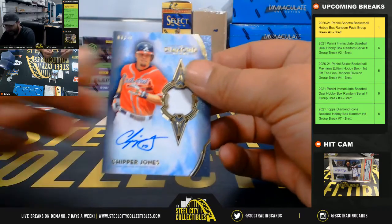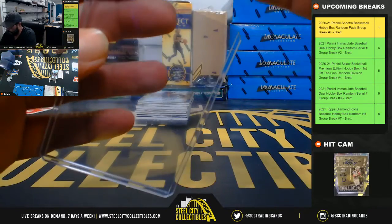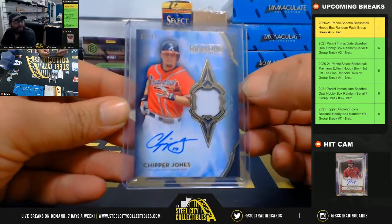Relic and auto, seven out of 10 Chipper Jones. Seven out of 10.